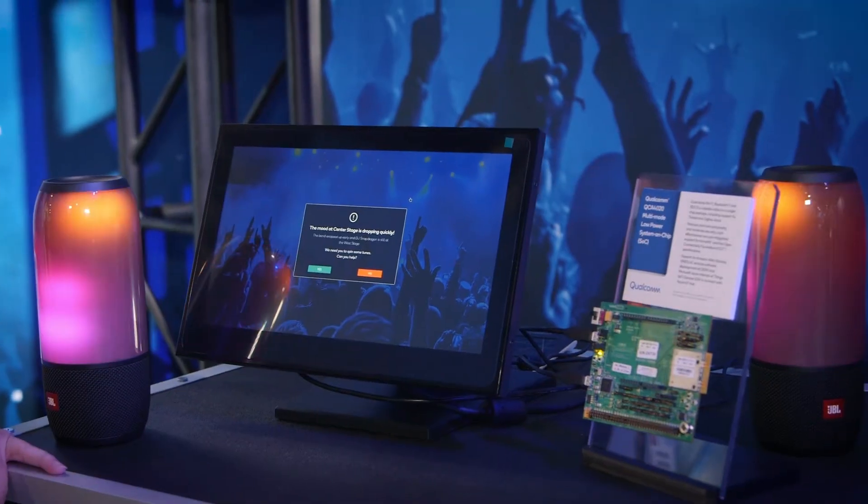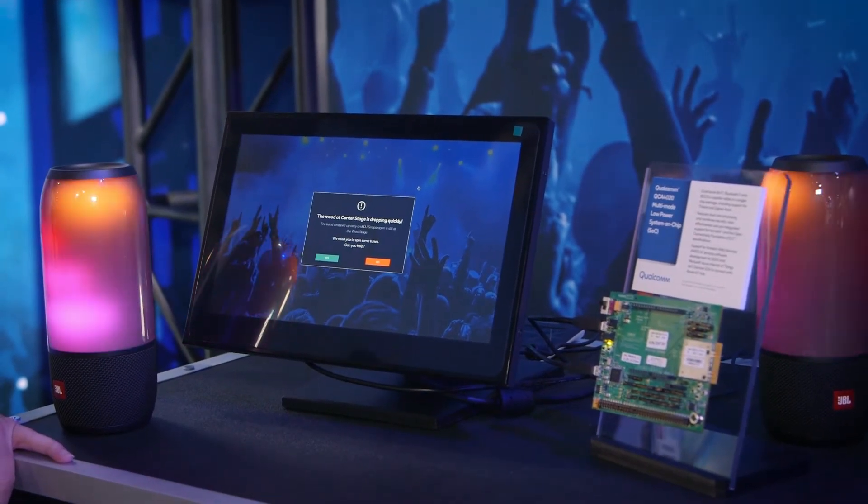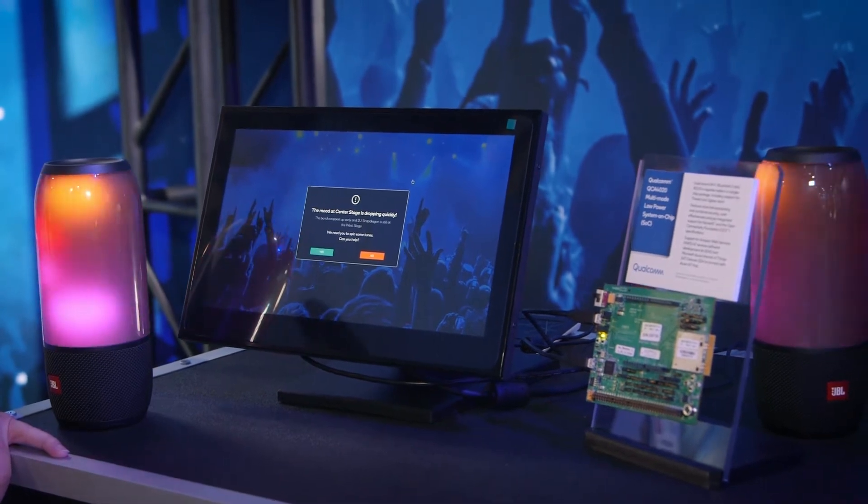Our use case here at our multi-day music festival: the band has quit playing but the DJ isn't here yet, so we're getting a notification. We want to optimize the experience for our crowd — we want to engage them, and we can jump in and be a DJ.